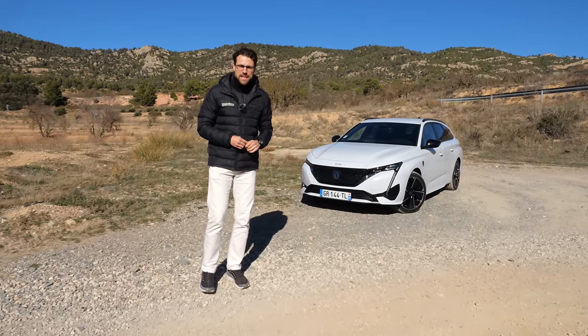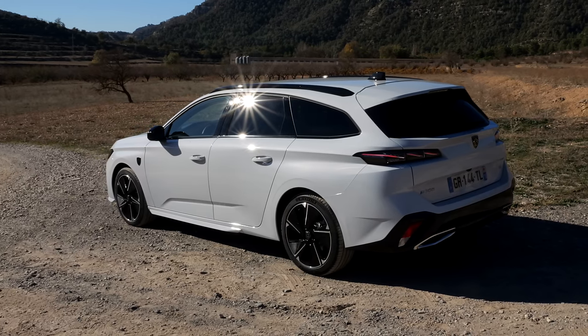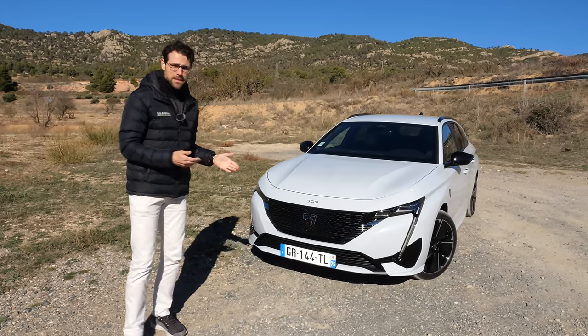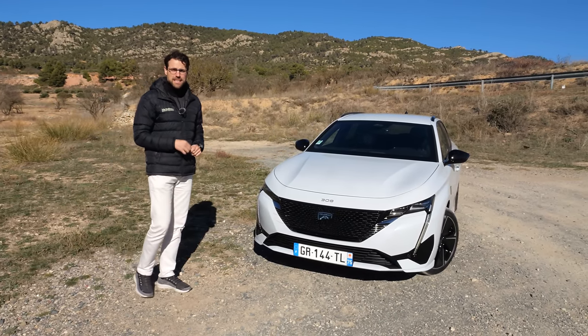There are not many electric estates on the market yet. Peugeot says they'll deliver you one, and they also want to deliver that at a decent price. Does it work? We'll find out here with Thomas Nautigerfuel in 4K, full screen, full length, with the Peugeot E308 SW.